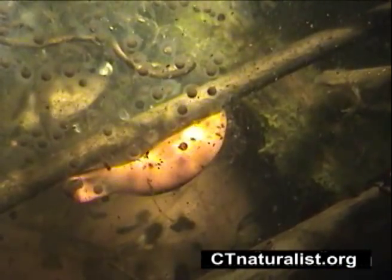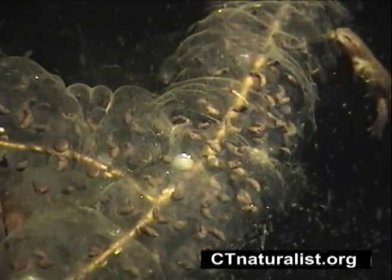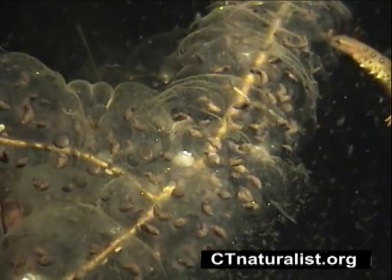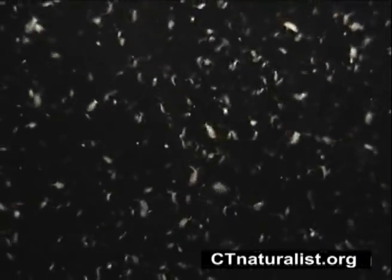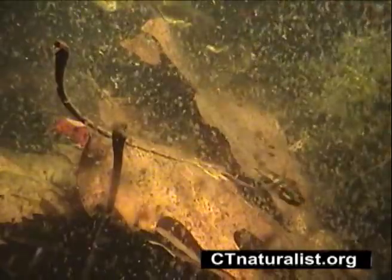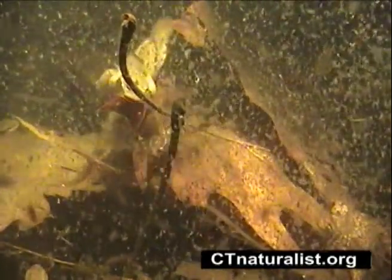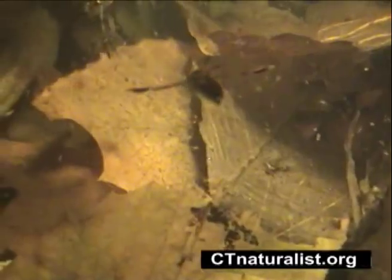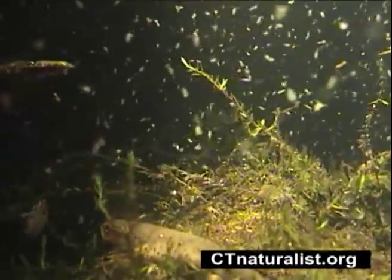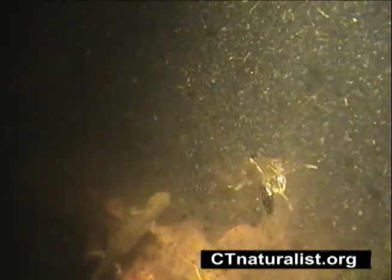As we observe all this activity, we now realize this pool is like a whole universe within itself. Millions of tiny invertebrates are attracted to our lights and swim across the camera lens — more food for the red-spotted newts. Water boatmen dart rapidly about; they too are breeding at this time of year. Notice the paddle-like appendages they use to propel through the water.